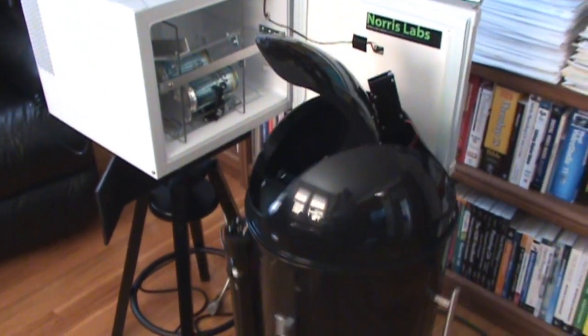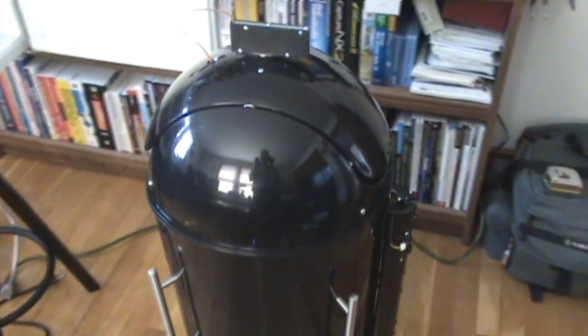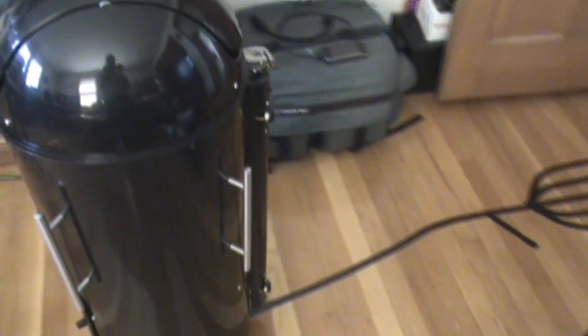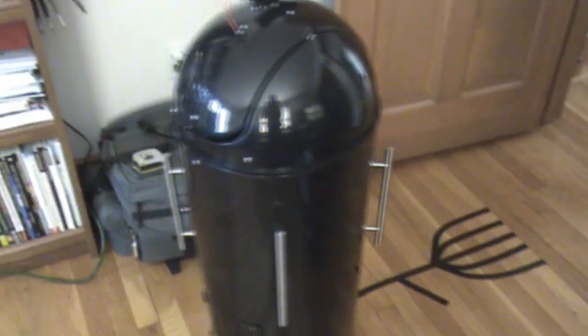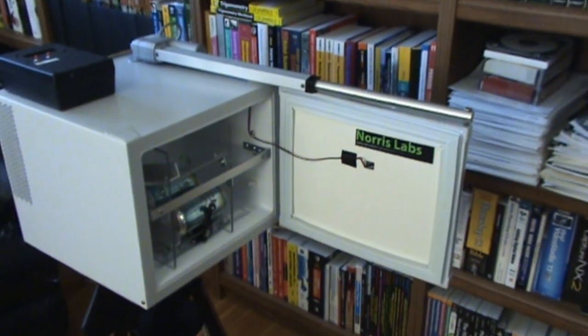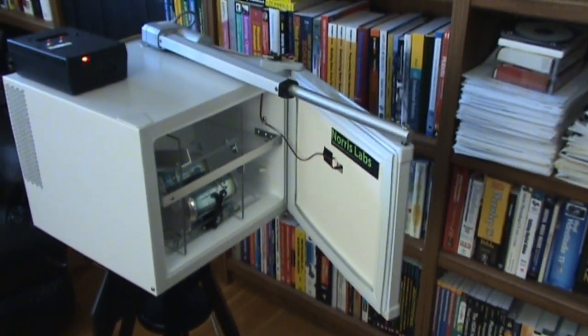ButlerBot backs up, turns around, closes his lid, and now proceeds to use line navigation to the end of the line. At this point, he also sends a command to tell RoboFridge to close up.